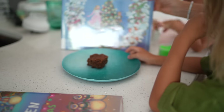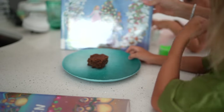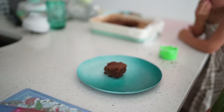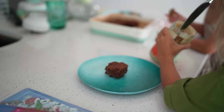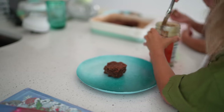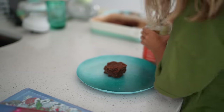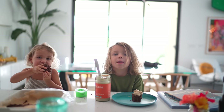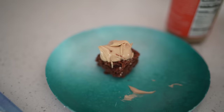We watched The Nutcracker on TV last night, and I ordered us tickets — I can't wait! Cashew butter is the preferred topping of choice for the brownies — no need for frosting, but if you want it frosting-like, just mix cashew butter with maple syrup and it is so good.